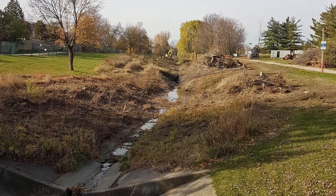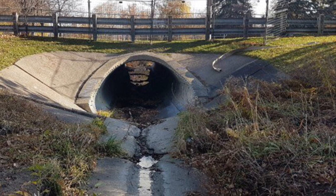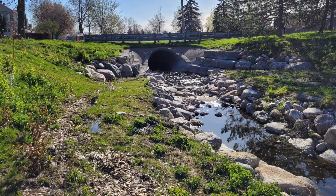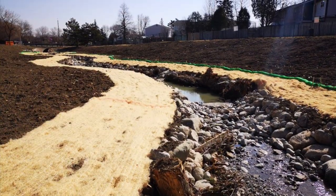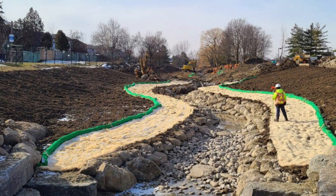TRCA undertook the restoration of this stretch of Mimico Creek in order to create a more natural channel corridor. The concrete lining was removed and the channel was realigned to a more natural state. Thousands of trees were also planted along the shoreline and surrounding corridor.